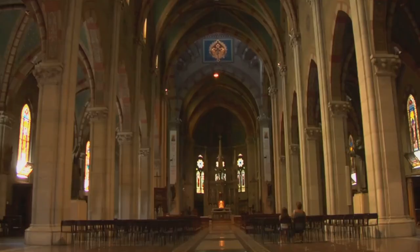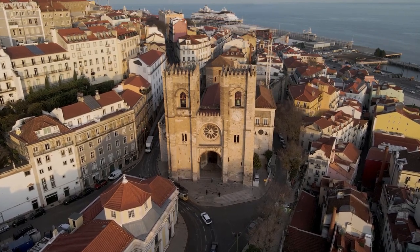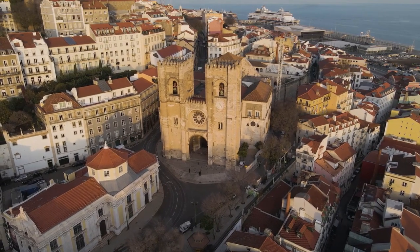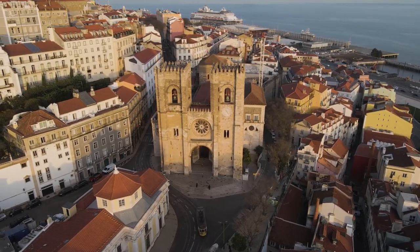But the true beauty of the Lisbon Cathedral lies in its significance to the locals. For centuries, it has served as a place of worship, a beacon of hope, and a sanctuary of peace. It's not just a building — it's the heart and soul of Lisbon. A visit to Lisbon isn't complete without stepping into this awe-inspiring spiritual sanctuary.